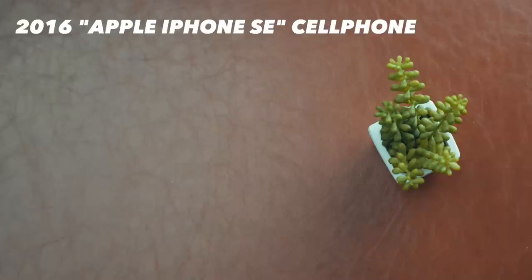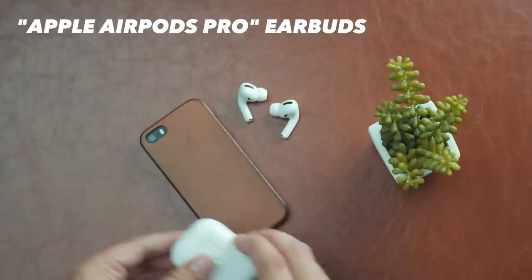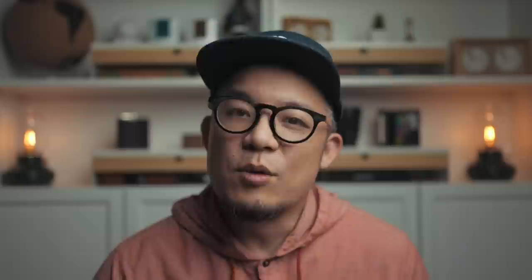Speaking of phones and phone cases, I'm due for an upgrade since the battery is hot trash at this point. I'm rocking an original 2016 Apple iPhone SE in a camel leather case, also from Apple. And since I communicate primarily with phone calls and not texts, AirPods Pros are my earbuds of choice.